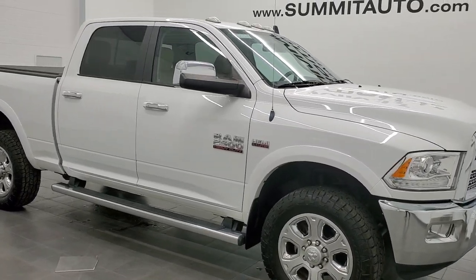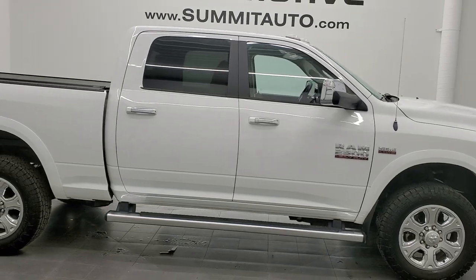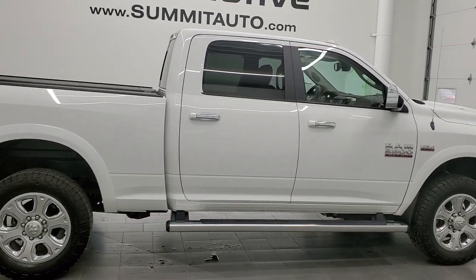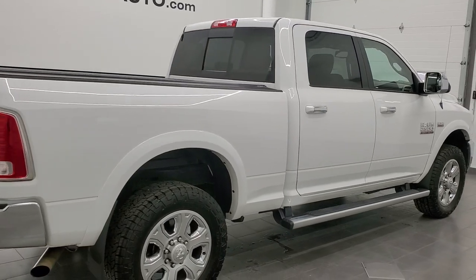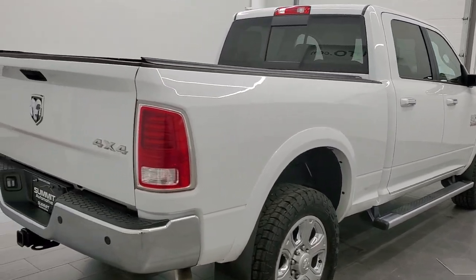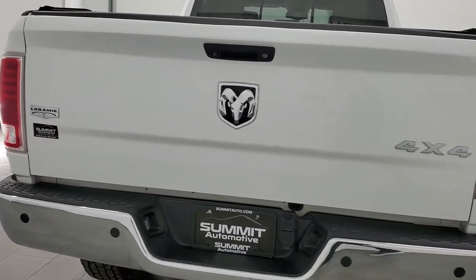Hey, this is Brett. This 2014 Ram 2500 Crew Cab Short Box Laramie is stock number 12436Z. We are here at Summit Automotive in Fond du Lac, Wisconsin — your new and used Ram and heavy duty truck headquarters.